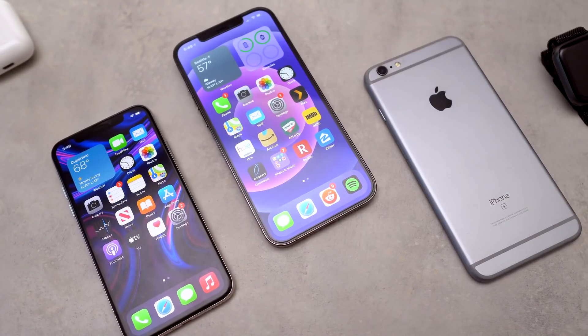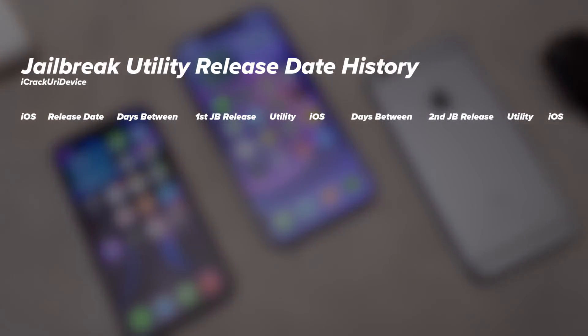The big question I wanted to cover in today's video — and probably the number one most asked question I get on the channel — is when the next jailbreak utility is coming out. So I made this graph called 'Jailbreak Utility Release Date History,' which covers the last four years of jailbreak releases, specifically the first jailbreak release of every year, from iOS 11 to iOS 14. Hopefully you'll see the same pattern that I'm seeing.